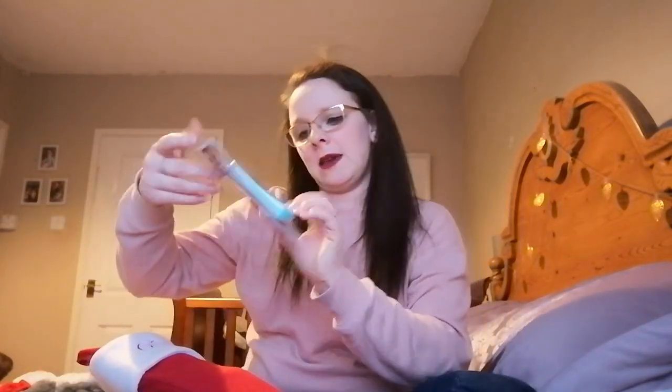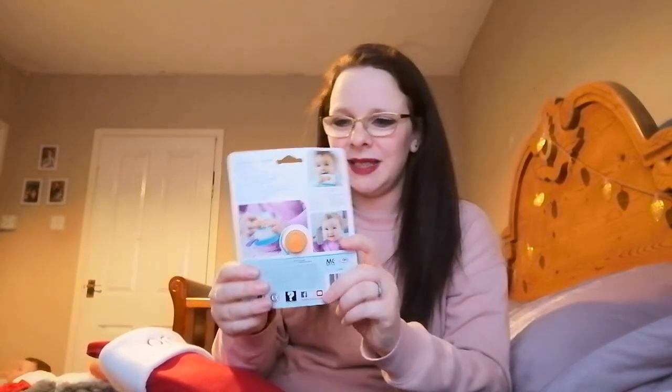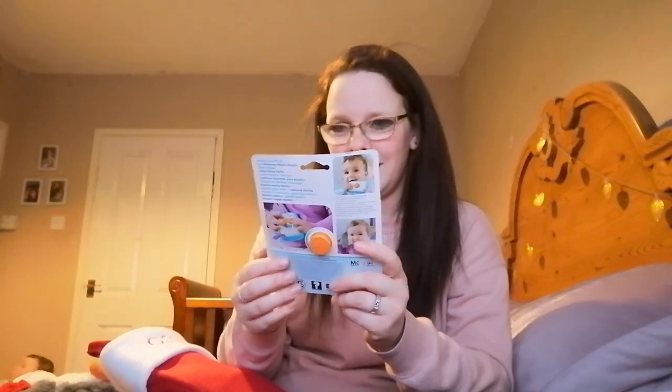She then has this Fisher Price phone. She is in the background — she absolutely loves phones. This is from three months and it's called a selfie phone, so it has a mirror, it has a rattle, and it has a button on the front that makes noise. I think she'll just absolutely love this. It's also handy to have for her to chew on when she's teething — I believe she can teethe on the edge. So perfect.